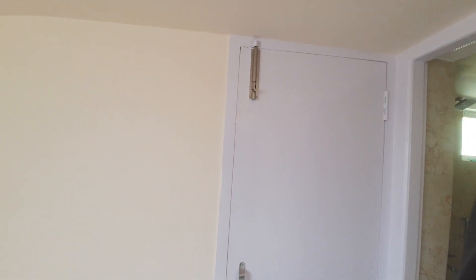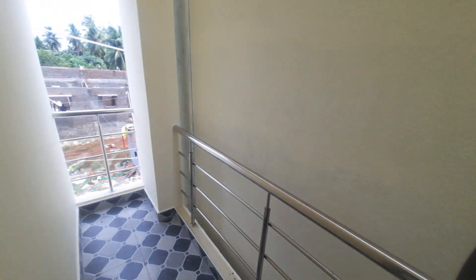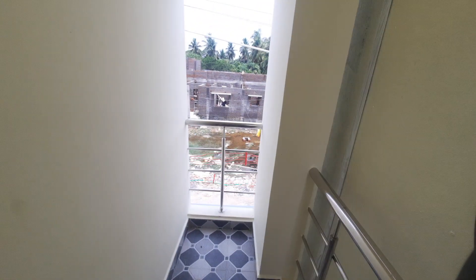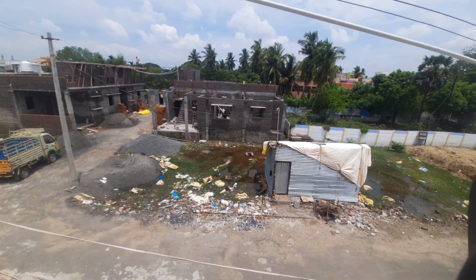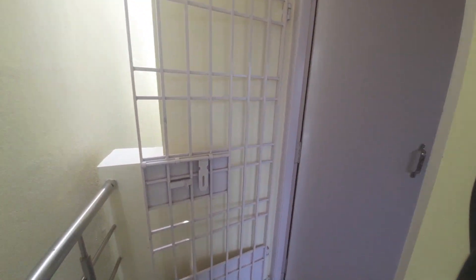This side has a balcony provision. Here is the balcony. This is a road view with a safety gate. This is a small bedroom.